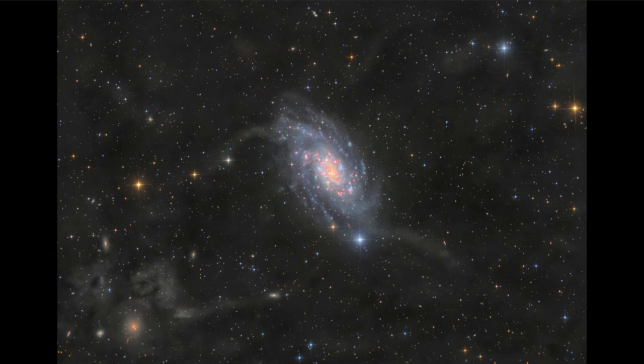We also see a few other things around here. We see stars in our own galaxy — those bright stars are within our galaxy and are actually probably relatively faint stars by comparison to the stars you're used to looking at at night.